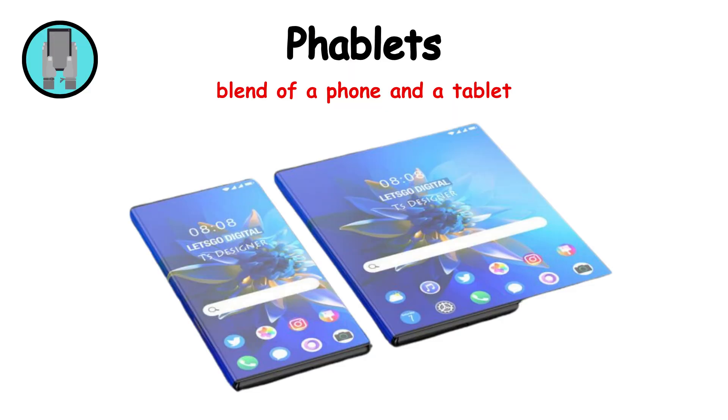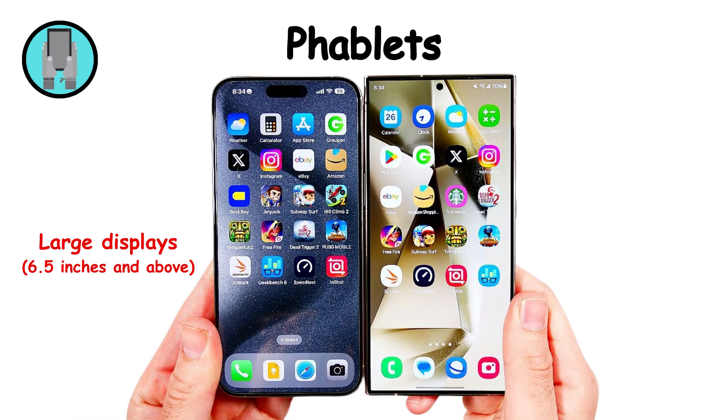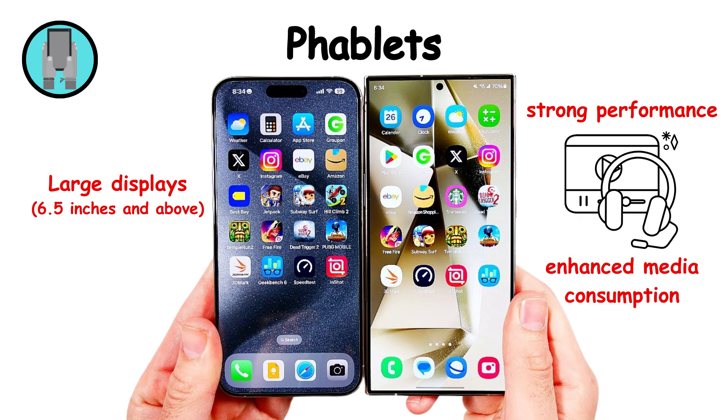Phablets are a blend of a phone and a tablet, offering large screens and powerful specs. Key features include large displays of six point five inches and above, strong performance, and enhanced media consumption.